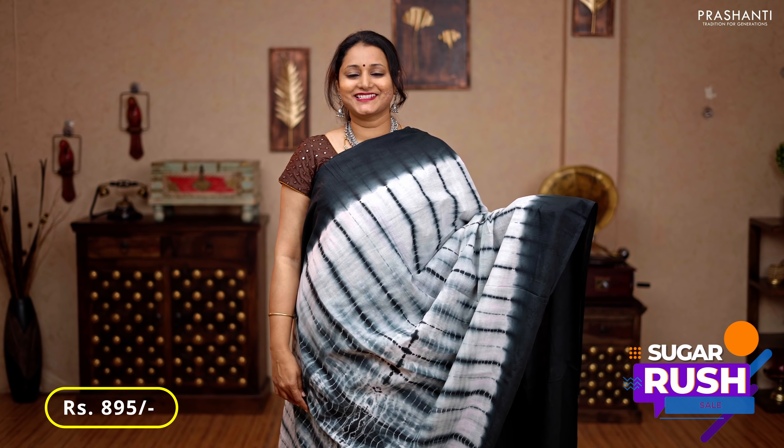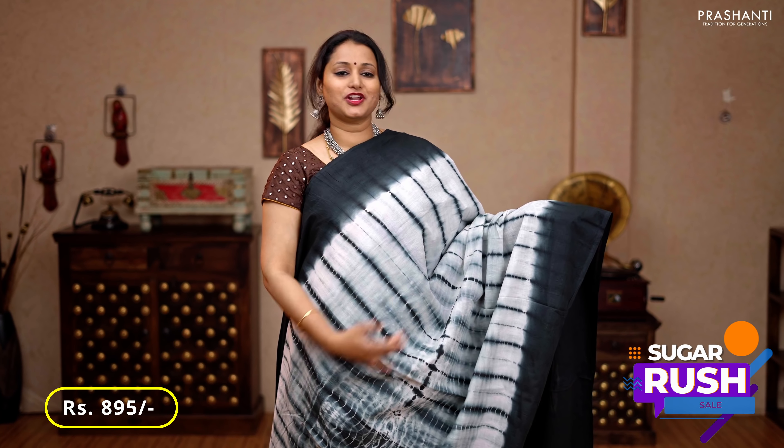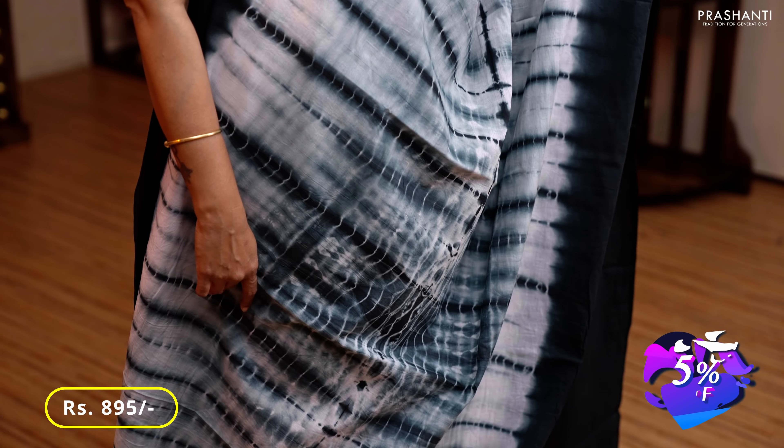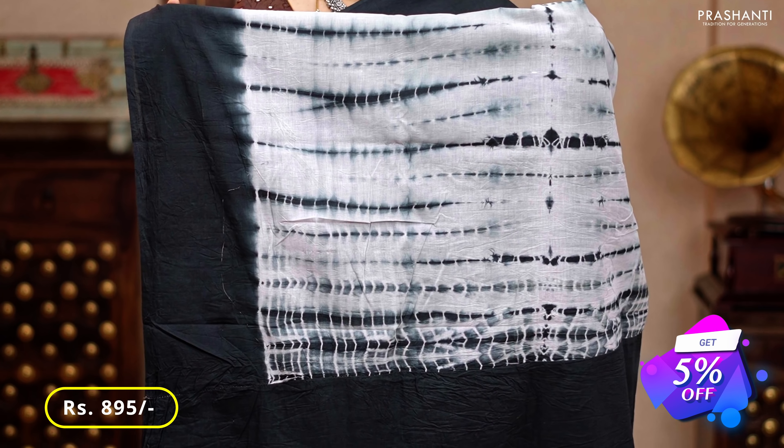White with black — a stunning color combination with contrast black borders on either sides, tie and dye shibori style prints running all over the body, a printed pallu, and a plain blouse in black, priced at 895.